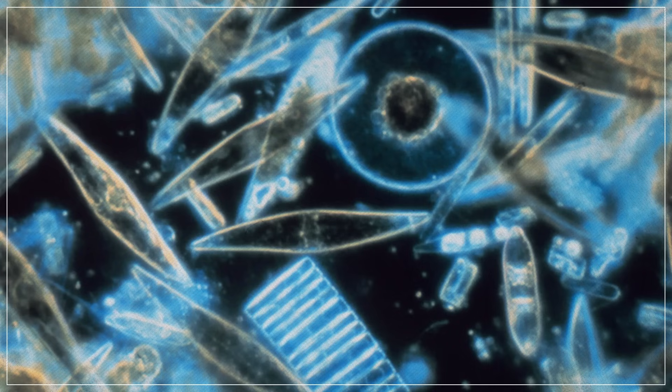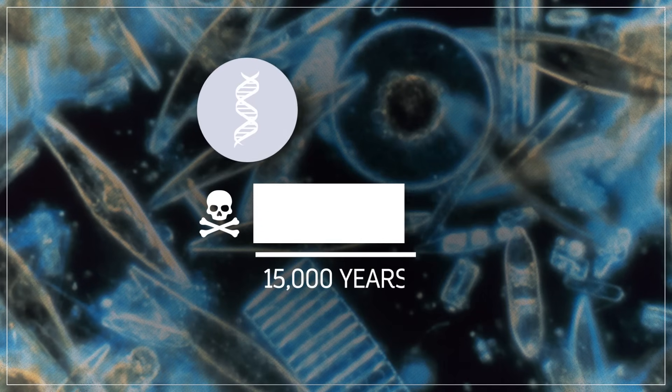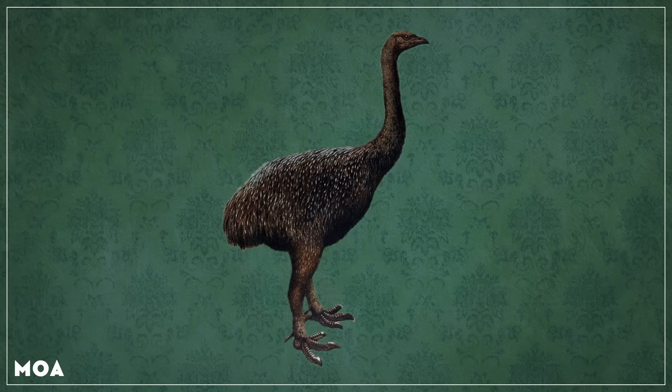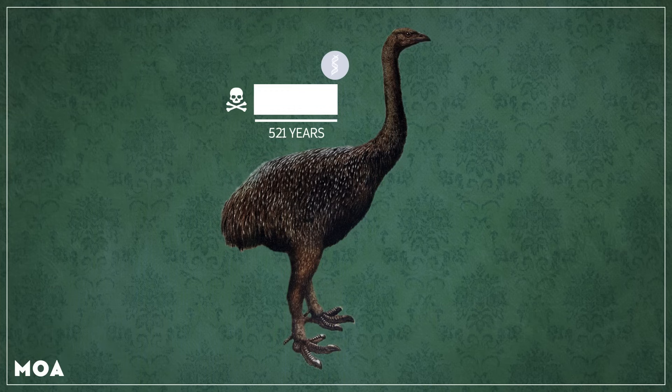For example, recent research has shown that in cores of ocean sediments, the amount of DNA from single-cell algae known as diatoms drops in half about every 15,000 years. So that's its half-life. But by contrast, one study of the bones of the extinct large flightless bird called the MOA showed that its DNA had a half-life of just 521 years.